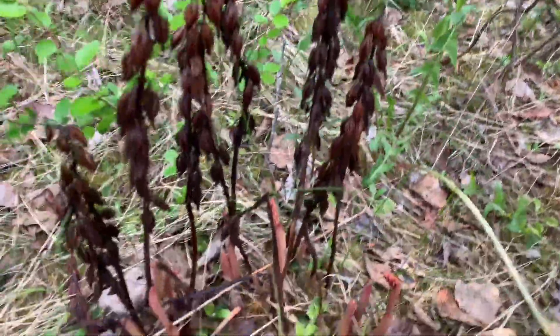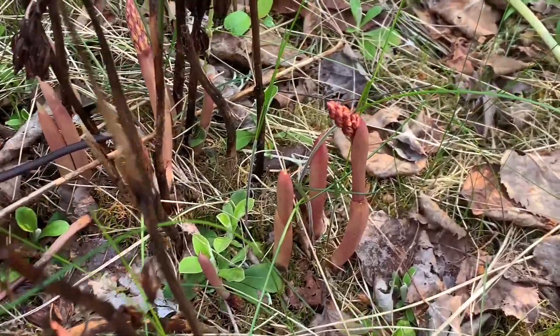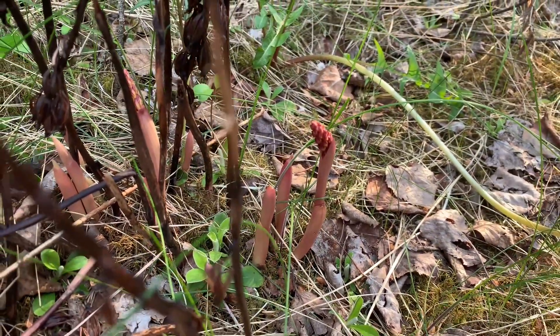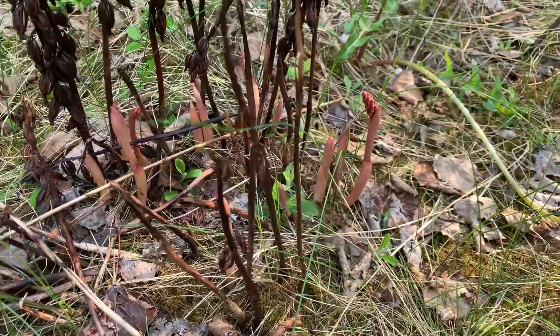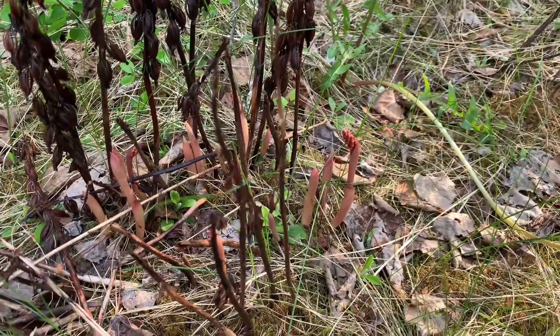And this is where she is. Not much to see yet because it hasn't fully grown, but I found the spot, so I'm gonna keep watching it and as it grows I'll show you guys.